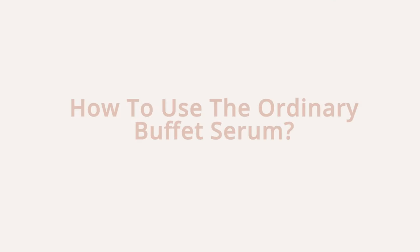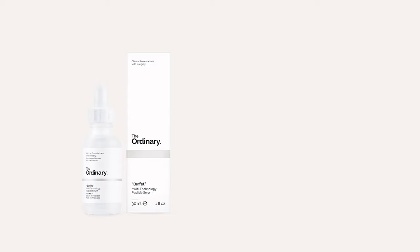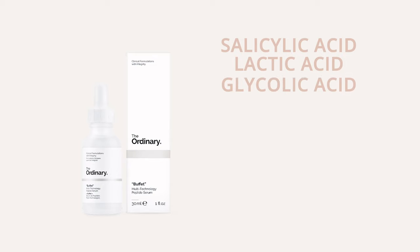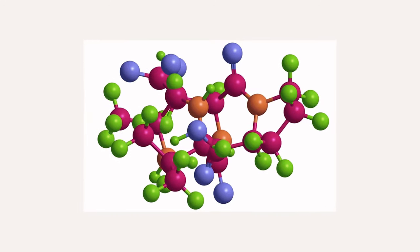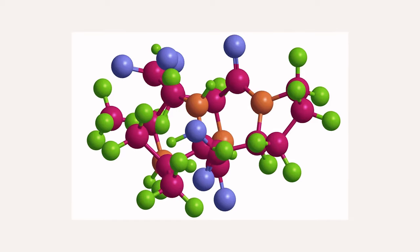How to use The Ordinary Buffet: this water-based serum can be applied in the morning and/or evening after cleansing but before oils and creams. What ingredients shouldn't be combined with Buffet? The Ordinary doesn't recommend layering it with direct acids like salicylic acid, lactic acid or glycolic acid, vitamin C, Resveratrol 3% and Ferulic Acid 3%, or their niacinamide powder, as this can decrease the effectiveness of the peptides. If you are using all these ingredients in your routine, use them at different times.